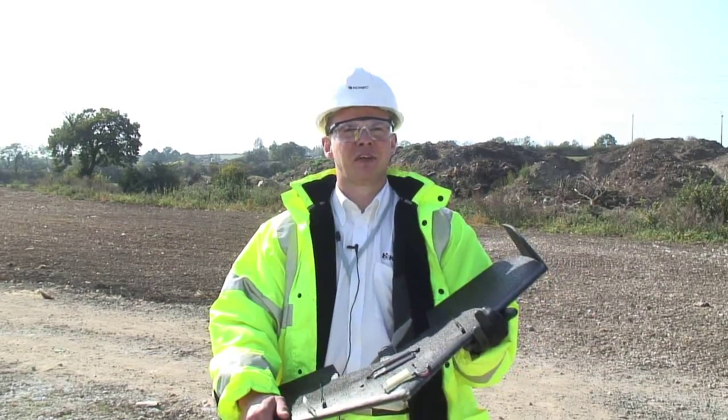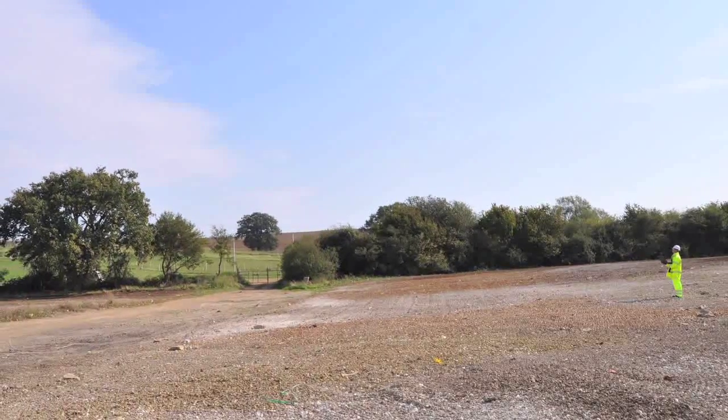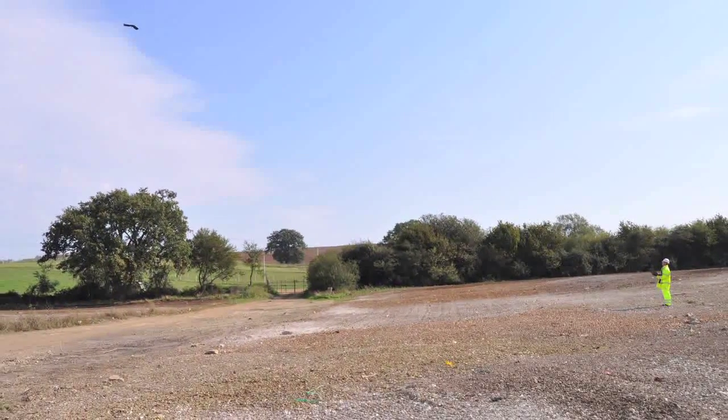So we've just seen the Swinglet camera in its first flight over the Costain Junction Improvement. Within half an hour we've managed to conduct a survey and now head back to the office. It's that quick and simple.